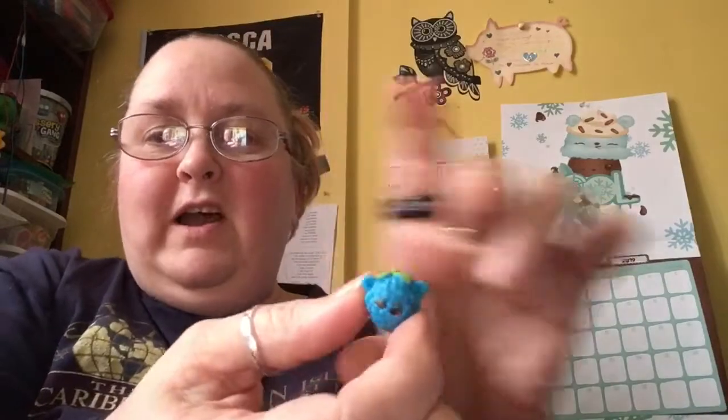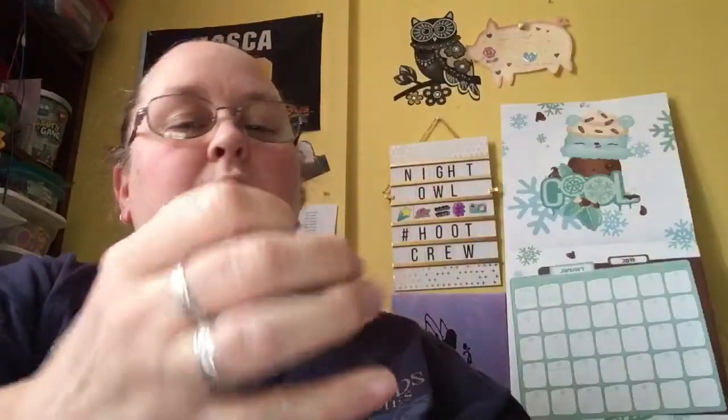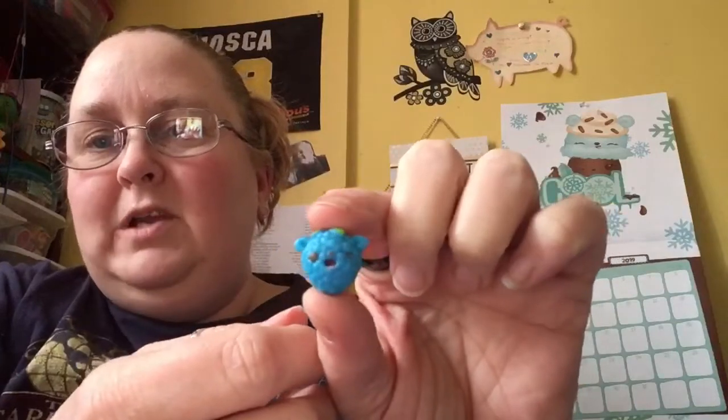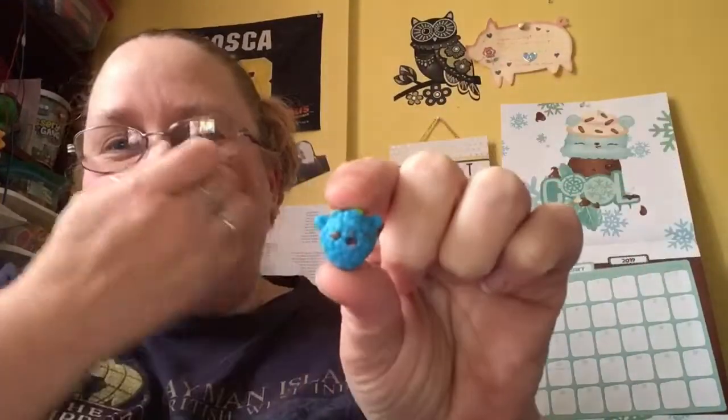I think this guy is a little bit of a duplicate, which is fine. He's so adorable. I don't mind getting little bits of him. So this little guy is called J Razzy. Isn't he adorable? With his little raspberry stem on him, and he's winking at you. He's super cute!